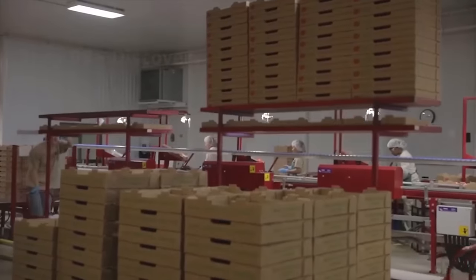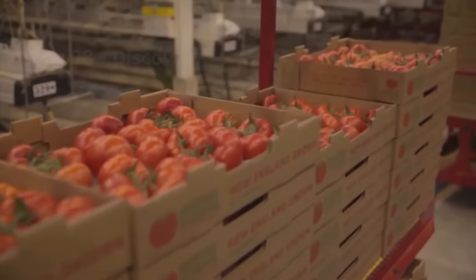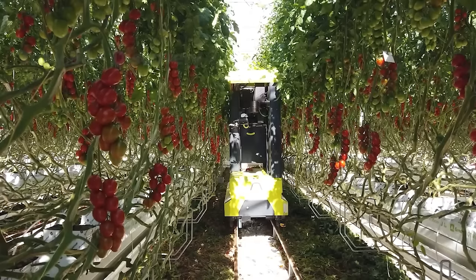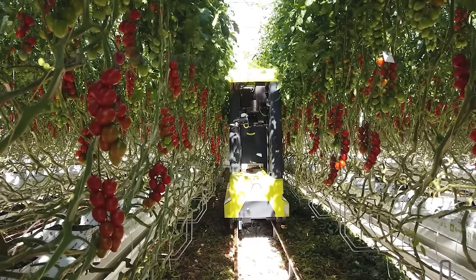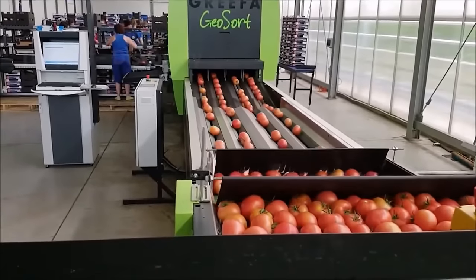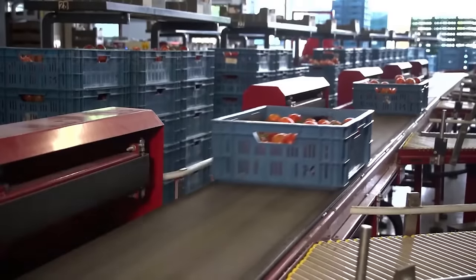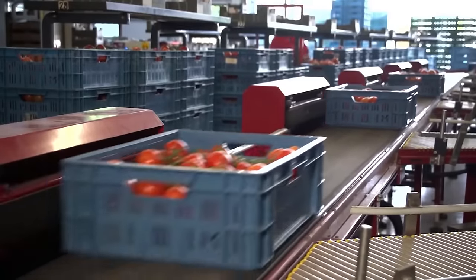A system uses multiple multipurpose robots in a greenhouse to harvest tomatoes. The robot is expected to minimize losses during the picking process, as well as increase current efficiency by 30 to 50 percent of total costs in farming.